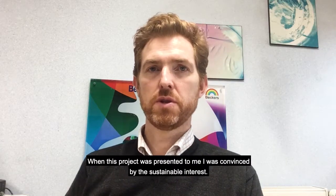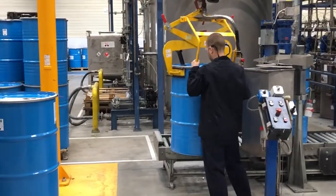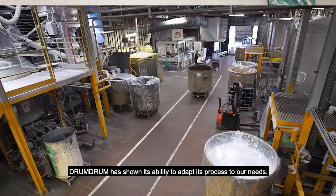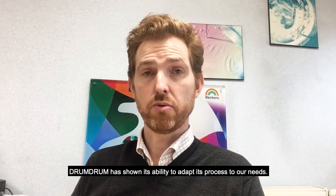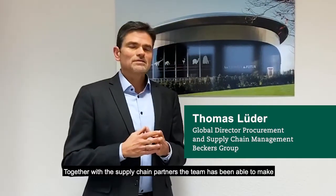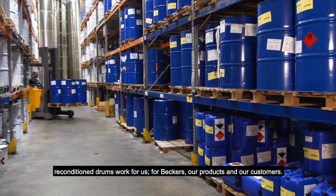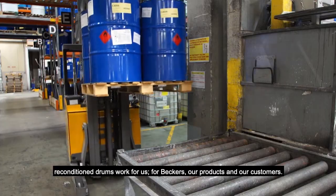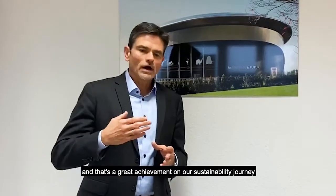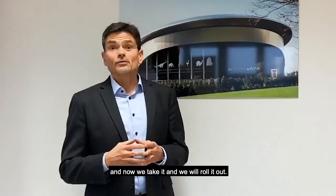When this project was presented to me, I was convinced by the sustainable interest. As the project progressed, Drum Drum has shown its ability to adapt its process to our needs. Together with the supply chain partners, the team has been able to make reconditioned drums work for us, for Becker, for our products, for our customers — and that's a great achievement on our sustainability journey. And now we take it and we will roll it out.